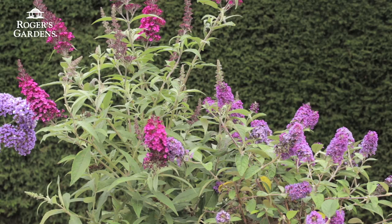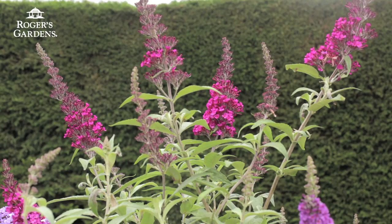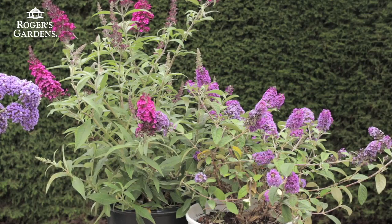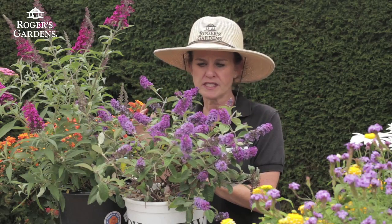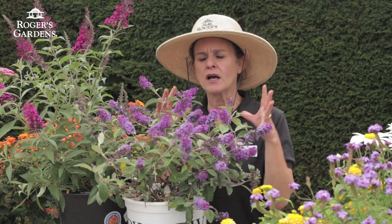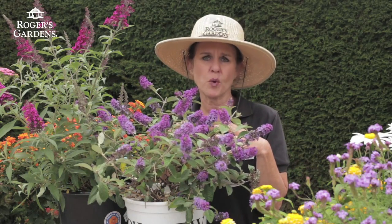The next plant is Buddleia, and Buddleia is actually called butterfly bush. This is just an amazing, colorful plant that will surely attract the butterflies. They come in really tall, big shrubs — six feet by six feet — or you can get really nice compact short varieties as well.